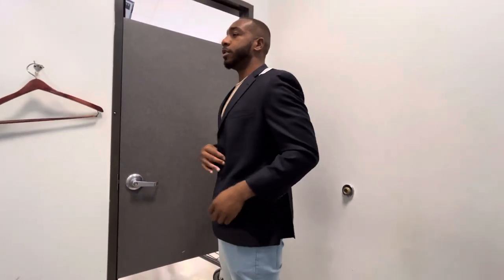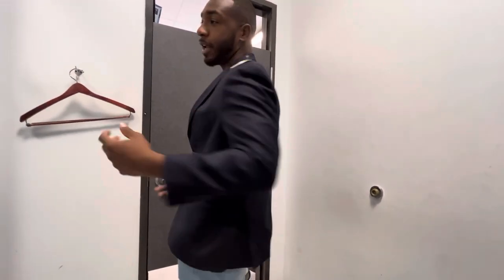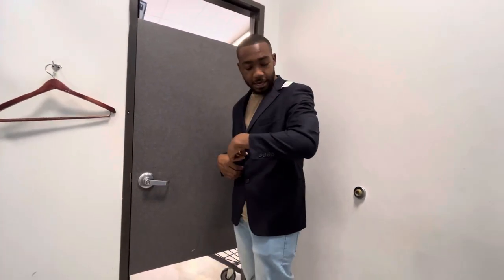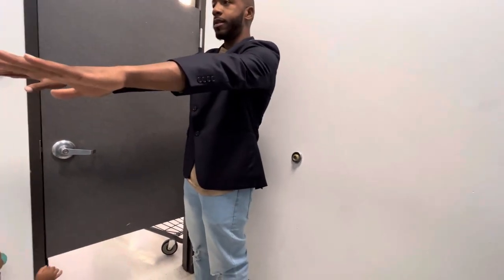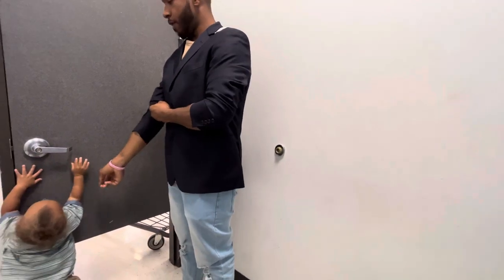So what do you think so far of your thrifting experience? He said it's not too bad, he likes this blazer. It's pretty clean, pretty good condition — slightly big but it's okay. I told him to scrunch up his sleeves but honestly that looks better on women. It's something you've got to like about it.